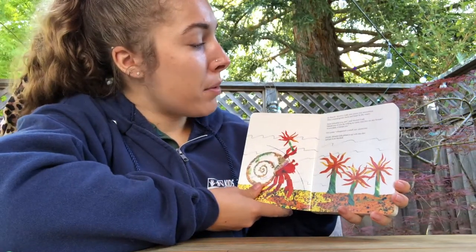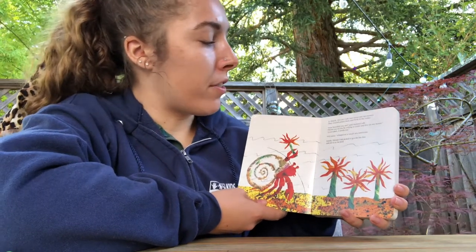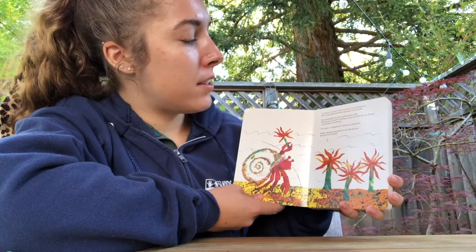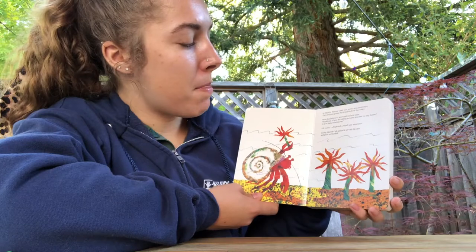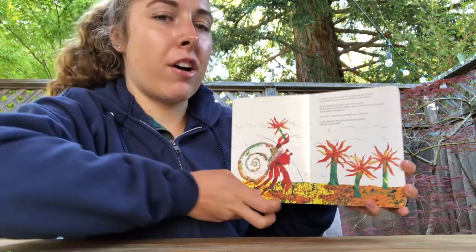In March, hermit crab met some sea anemones. They swayed gently back and forth in the water. How beautiful you are, said hermit crab. Would one of you be willing to come and live on my house? It is so plain — it needs you. I'll come, whispered a small sea anemone. Gently, hermit crab picked it up with his claw and put it on his shell.